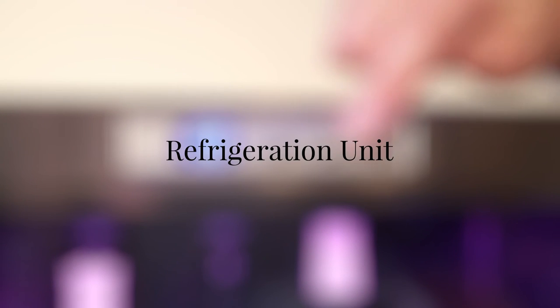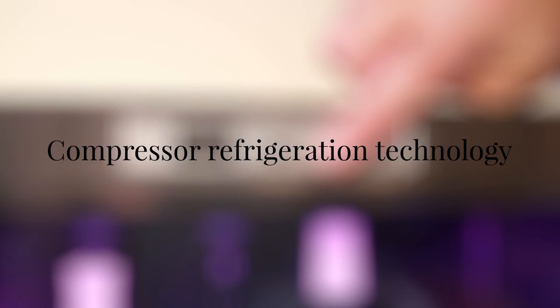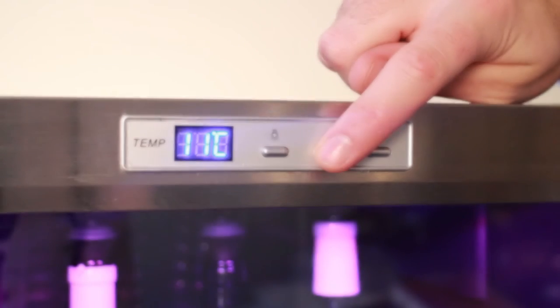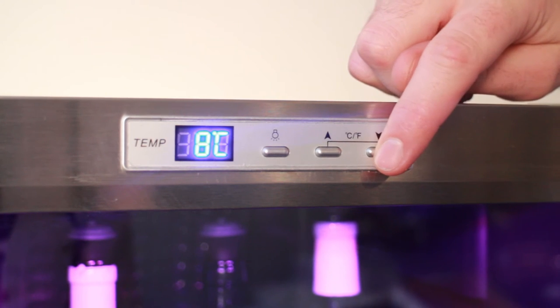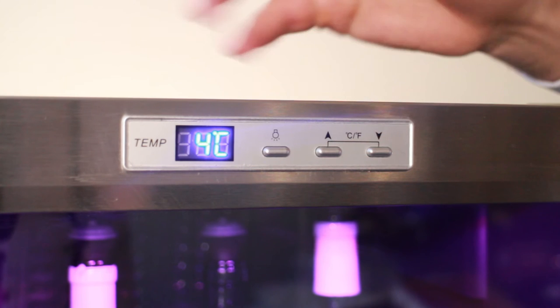Focusing on the refrigeration units themselves, each offers compressor refrigeration technology with a temperature range varying from 4 to 18 degrees. The user is able to digitally pinpoint the temperature they'd like to set each chamber at, allowing for perfect serving temperature for red wines, white wines, sparkling and champagnes.